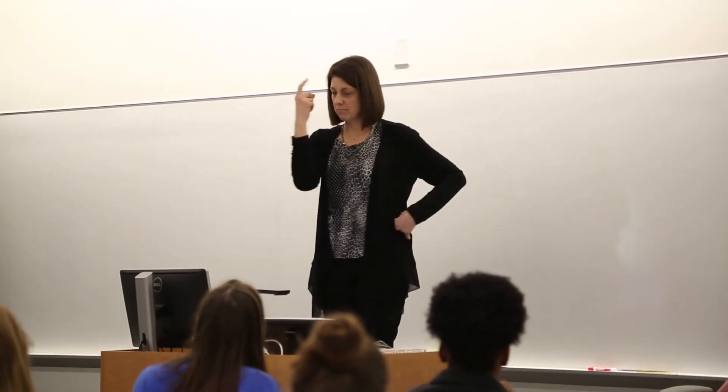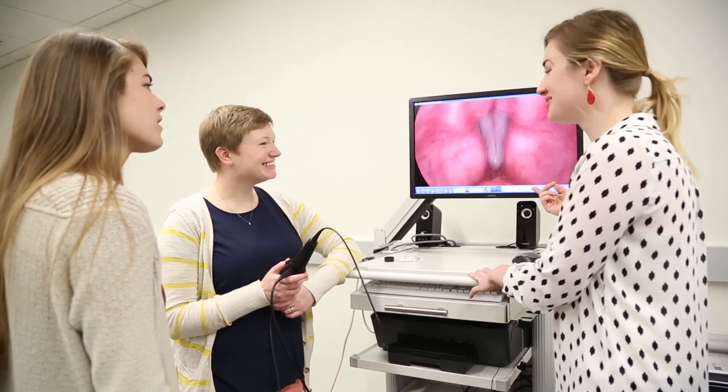We have a very committed faculty — many of us have had clinical experience before or during our PhD program — so we provide not only the best scientific evidence but also the practical information that's important for future speech-language pathologists to know.